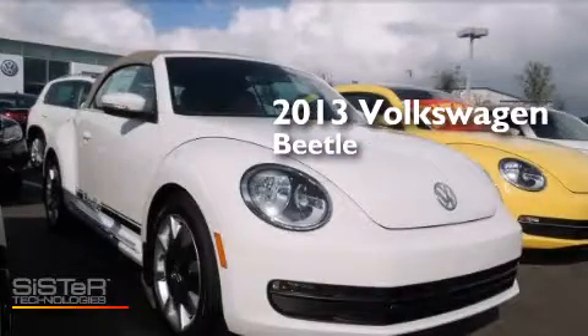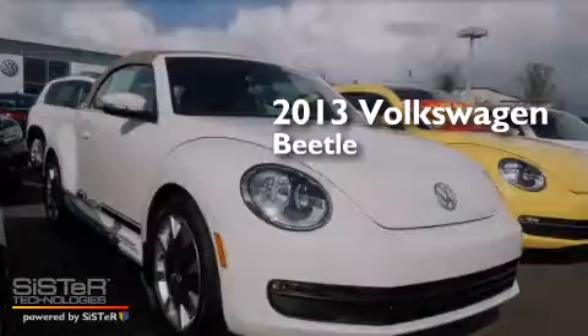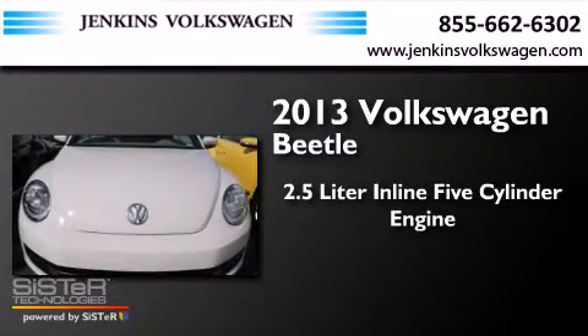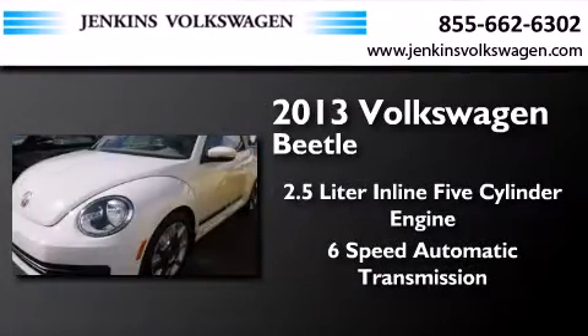This is a brand-new 2013 Volkswagen Beetle. It has a 2.5-liter, 5-cylinder engine and a 6-speed automatic transmission.